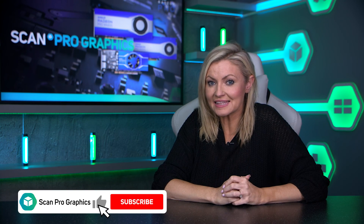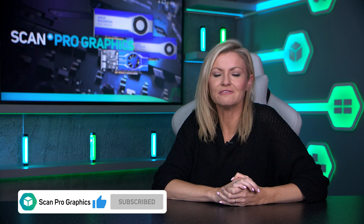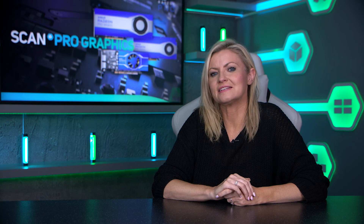If you've found the information in this video useful, please take a second to like this video and subscribe to our Pro Graphics channel for more videos covering various areas of graphics technology. If you have any questions regarding the AMD Radeon Pro range, please comment below and one of our team will get back to you.